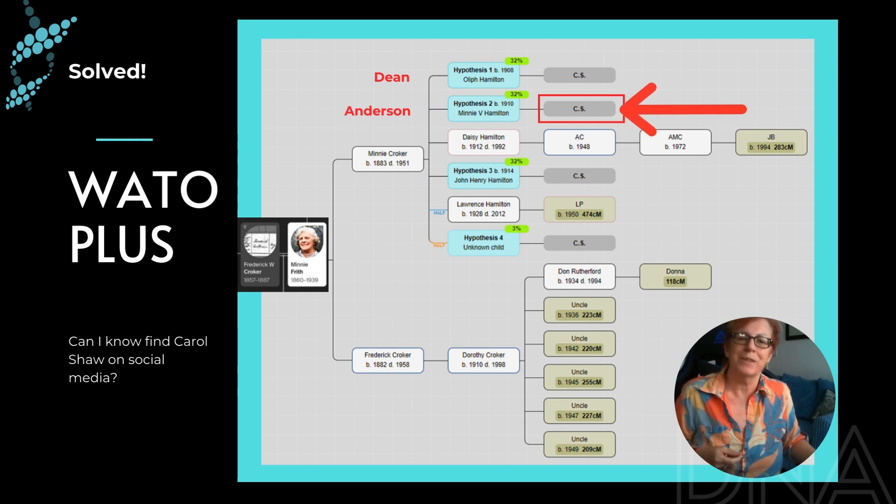I'm now pretty certain that Carol Shaw is actually Minnie Hamilton's daughter — solved! I'm going to contact Carol on Facebook to see if she's interested, because all my uncles are actually her second cousins and they're all out in New Zealand. She may be interested in what happened to our side of the family.